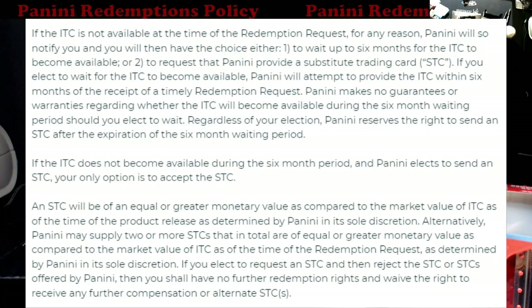I just put this on the screen so everybody's aware. I haven't redeemed something with Panini in a long time. When I logged in I had to go in and accept all these new terms and policies. If you haven't been in there for a while you might have to skim through that stuff — a lot of it's about using your information and selling it off. Back to this: it says if the ITC is not available at the time of the redemption request for any reason, Panini will notify you and you will have the choice to either wait up to six months or request Panini provide a substitute trading card.